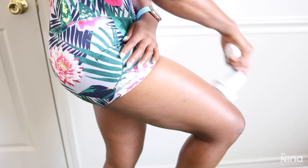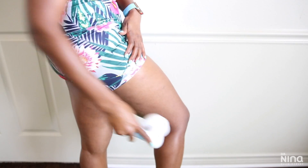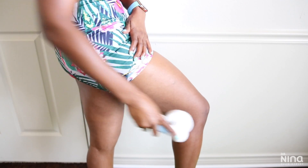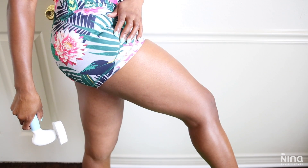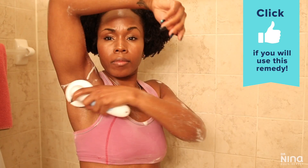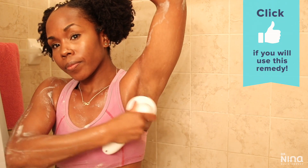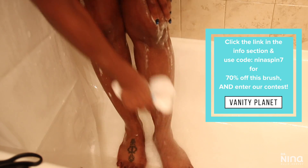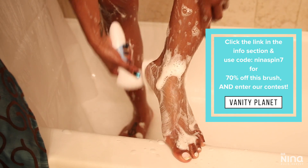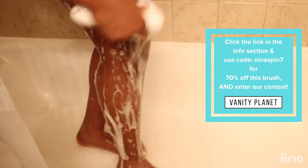When dry brushing, I brush gently but firmly at least 10 times on each body part, brushing up towards the heart. This directly helps to reduce cellulite and stretch marks, and it also decongests your pores and makes your skin healthier. I also love to wet brush for exfoliation. Check the information section for the link to this brush, my discount code, and the giveaway contest details.